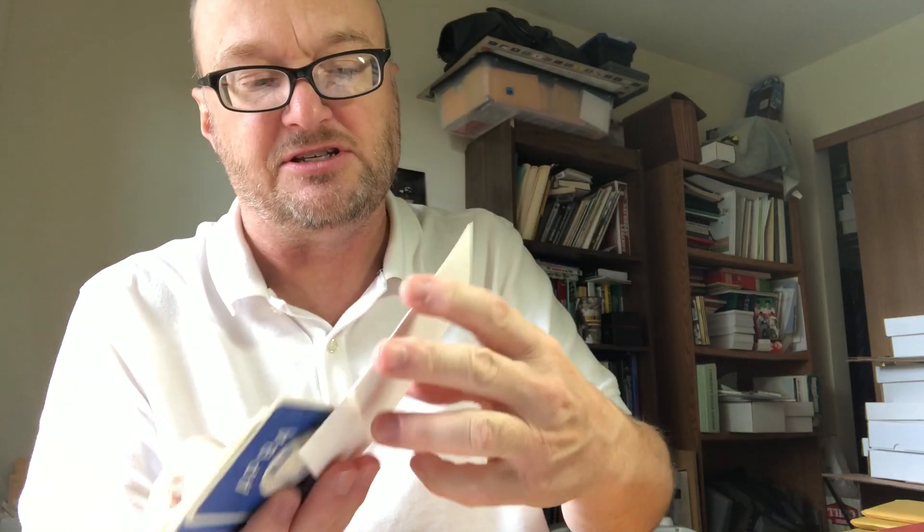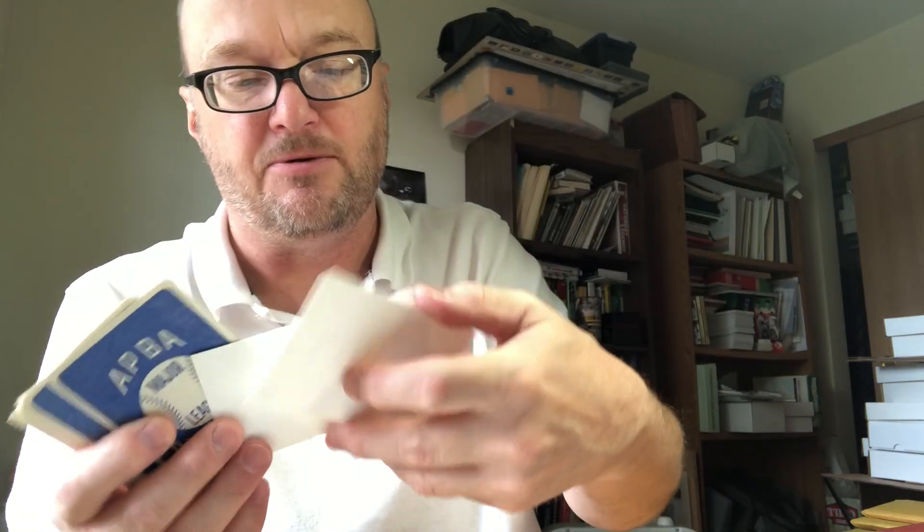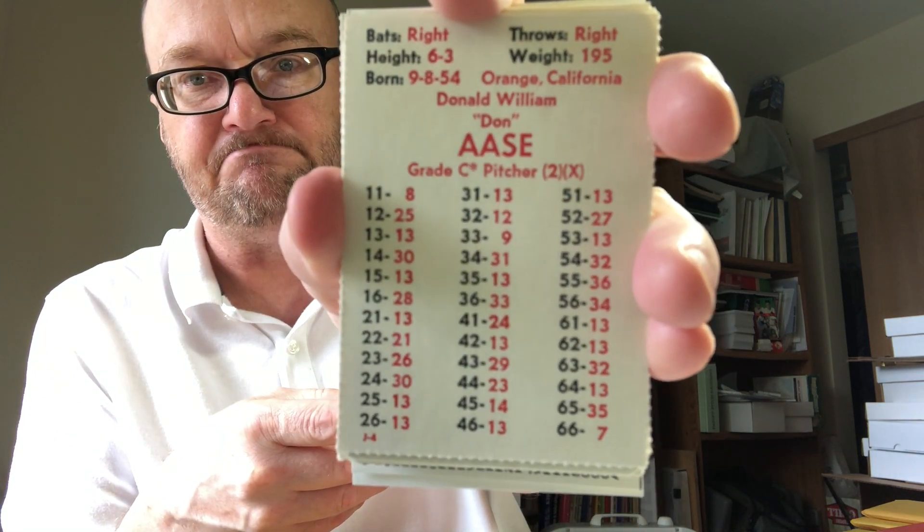Next, 1982 California Angels — no writing on these cards. Master game info is included, as is the batting order information that came with the set that year. The envelope is in good shape with just a little bit of a rip. 1982 Angels are $8.